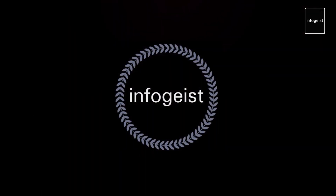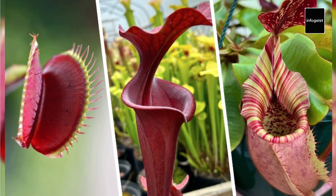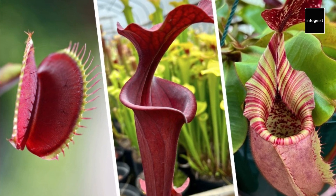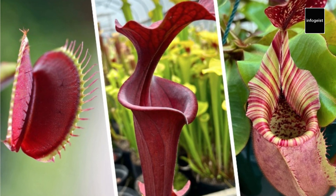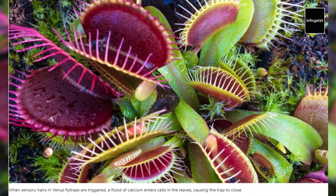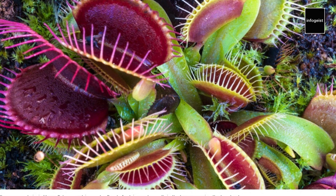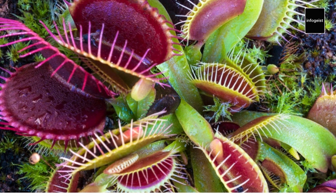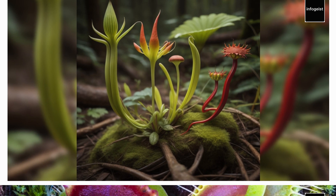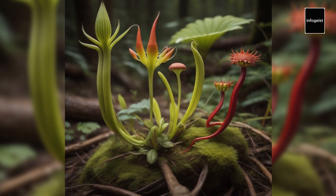Welcome to another exciting InfoGeist video. Welcome to our captivating exploration of carnivorous plants, where we dive into the mysterious and fascinating world of botanical carnivores. In this video, we'll uncover the truth behind these intriguing plants and separate fact from fiction. Join us as we delve into the unique adaptations, behaviors, and the captivating allure of man-eating plants. Let's get started.